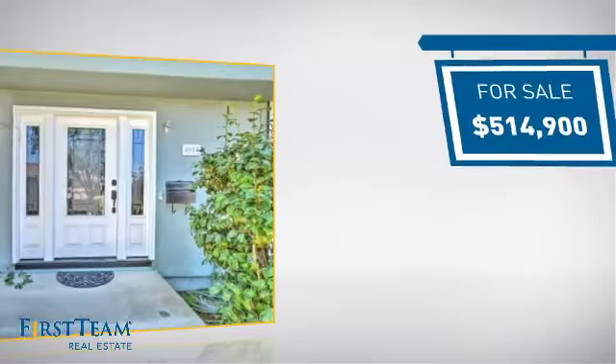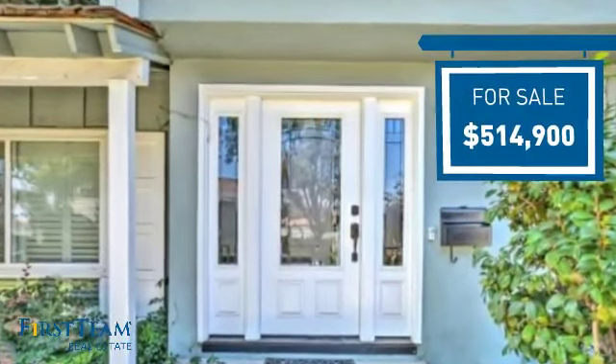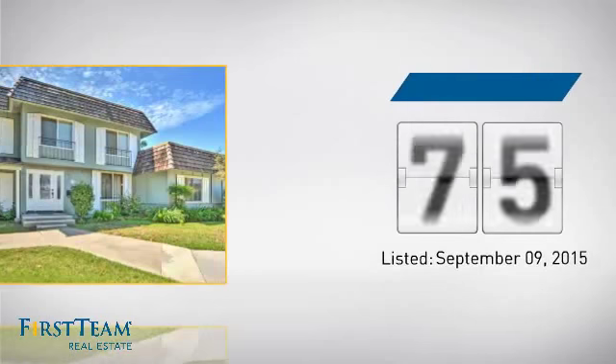Currently listed at just under $525,000, it just went on the market this month.